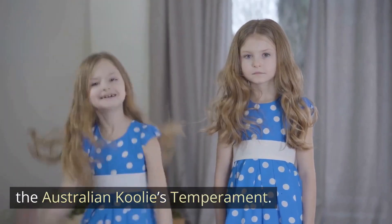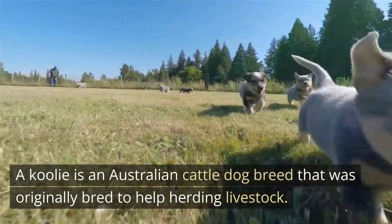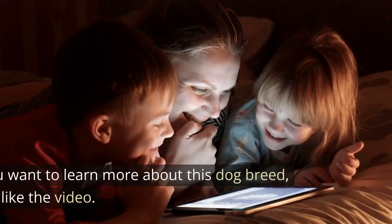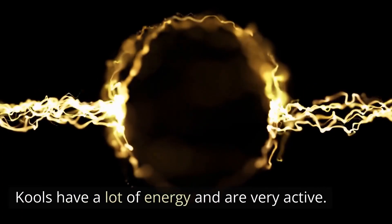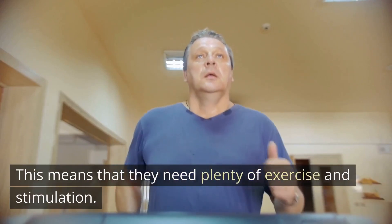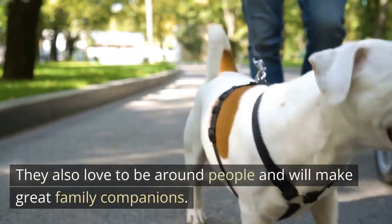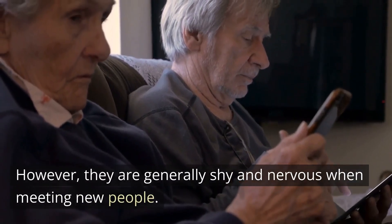The Australian Coolie's Temperament. A Kulae is an Australian cattle dog breed that was originally bred to help herding livestock. Today, these dogs are used as pets. Kulae have a lot of energy and are very active. This means that they need plenty of exercise and stimulation. They also love to be around people and will make great family companions. However, they are generally shy and nervous when meeting new people.